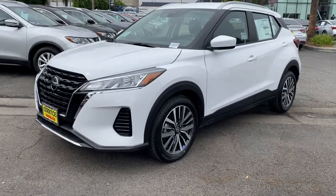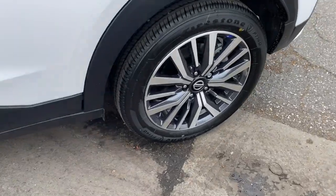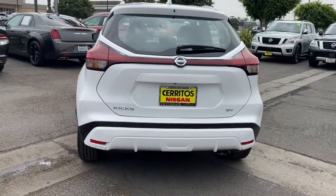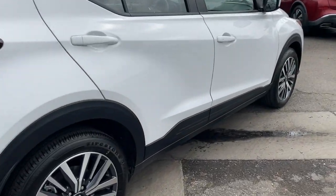Looking for your dream car? It could be the 2021 Nissan Kicks. This spacious Kicks delivers crossover versatility with a trendy twist. You're sure to appreciate its impressive fuel efficiency, standard driver assist safety features, and comfortable cabin. And you'll love the fun factor.